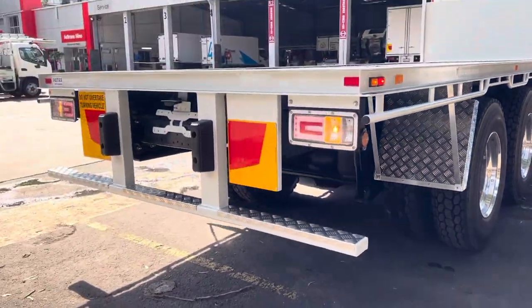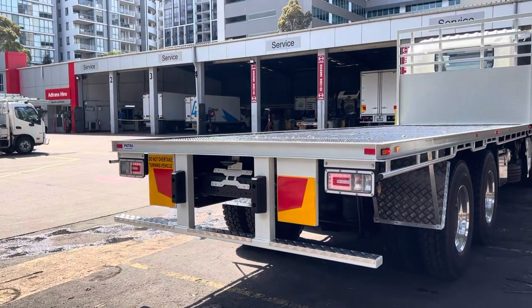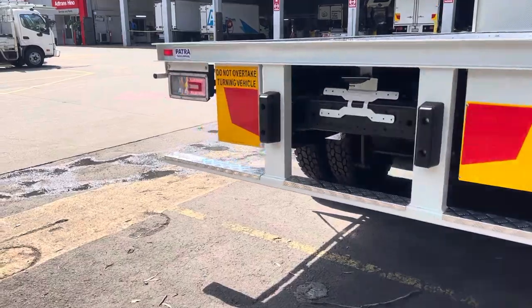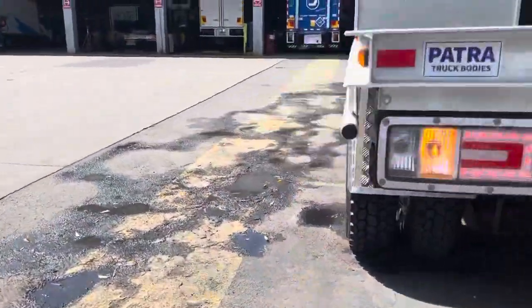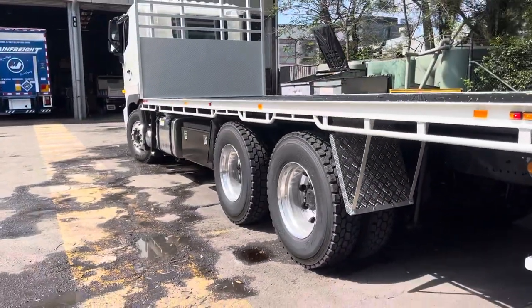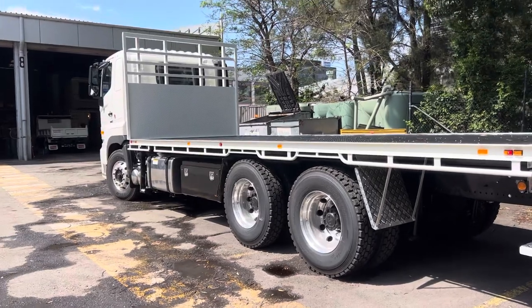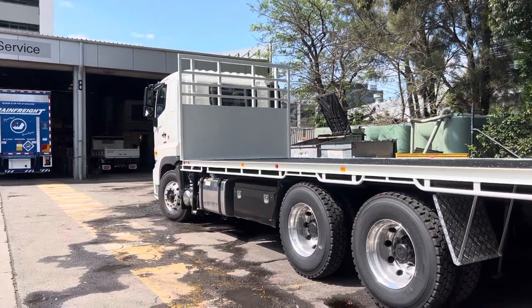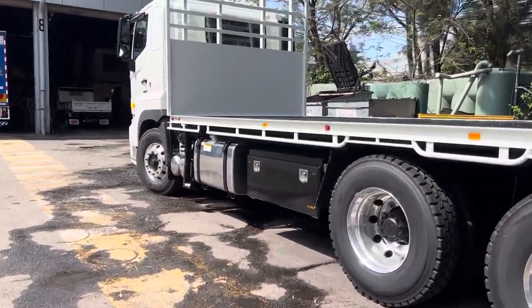This one's got airbag suspension on the rear, factory LED style lights on the rear, your dock rubbers and steps. On this side, same kind of setup — you've got another toolbox on the chassis and custom steps with grab handles on the actual tray.